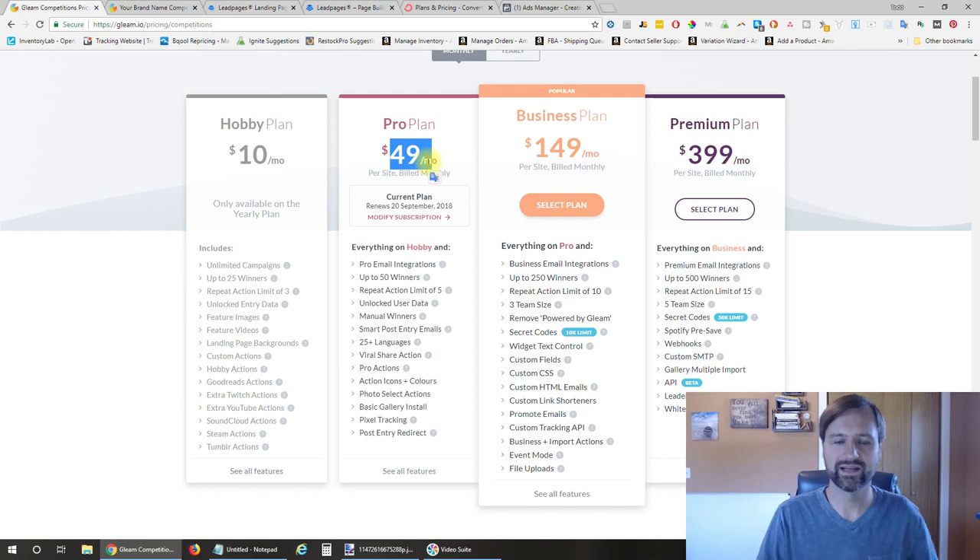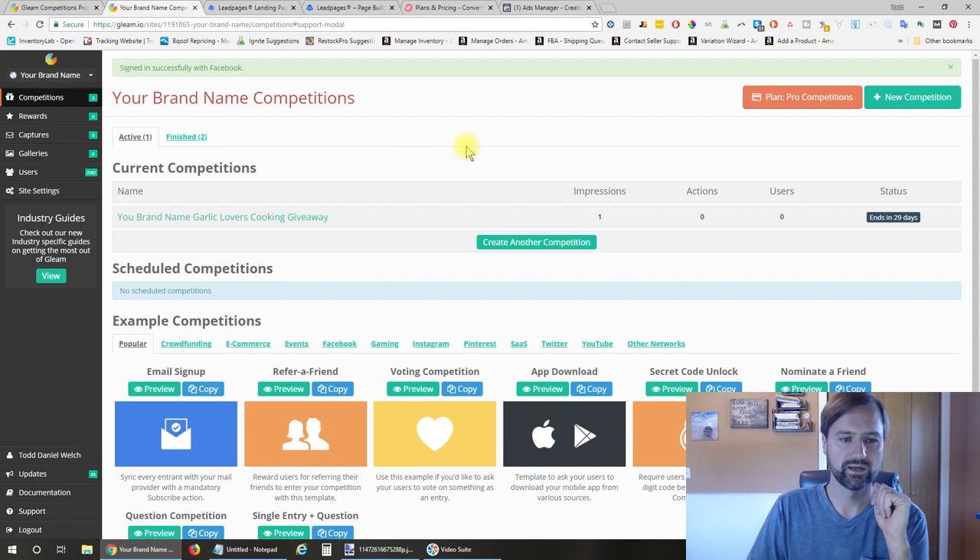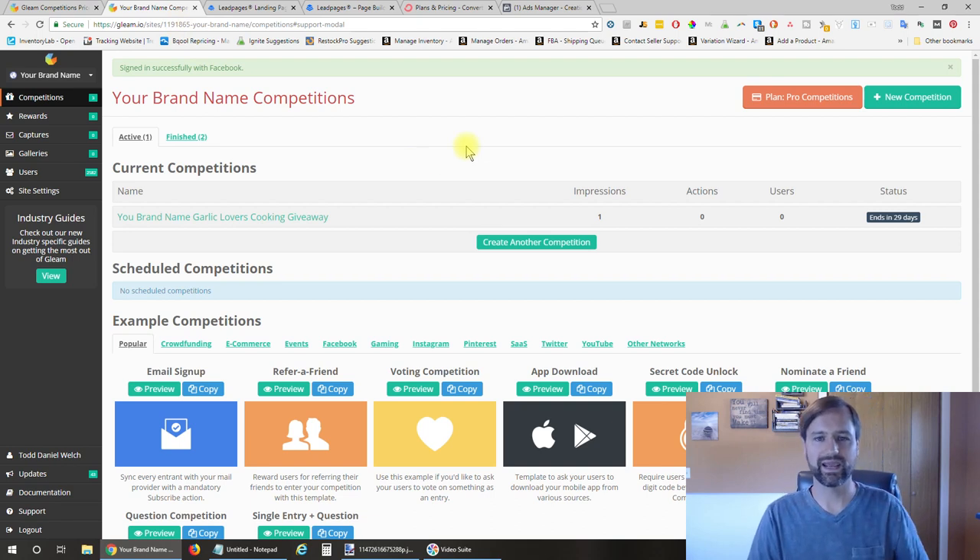Let's jump into the back end of Gleam.io after you've signed up. You're going to end up on a page to create your competition—what they call it in Gleam.io. I call it a giveaway; they call it a competition—same thing. There are lots of other options you can do, but we're going to focus on the giveaway here.